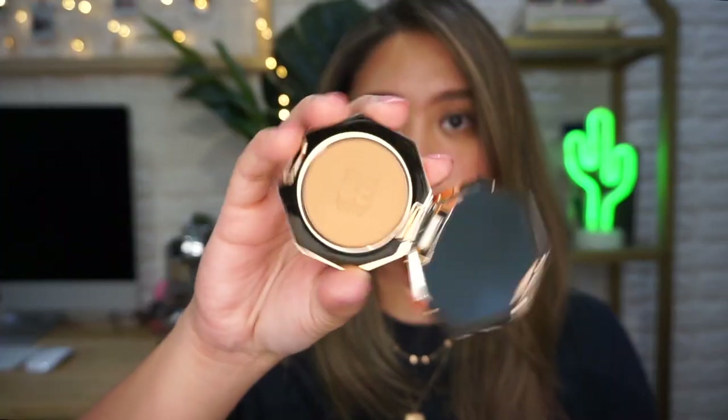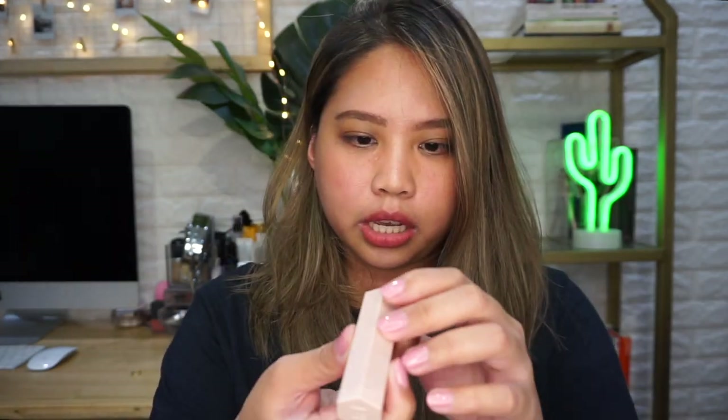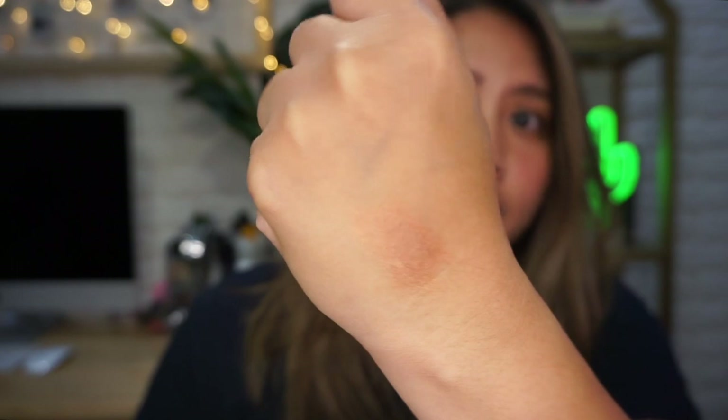Another product — I haven't used this yet. It is the Lil Bronze Duo, a mini bronze set. Here it is. This is the bronzer in the shade Shady Biz. Oh, it has a mirror! This is the color of the bronzer. I really love the packaging, it's gorgeous. And also, this is the stick bronzer in the shade Cinnamon — it's a highlighting bronzer.